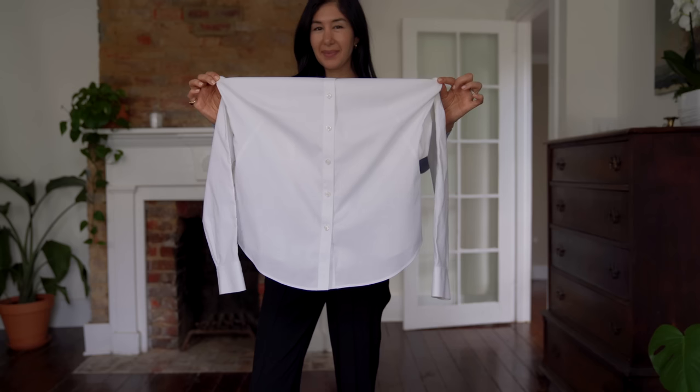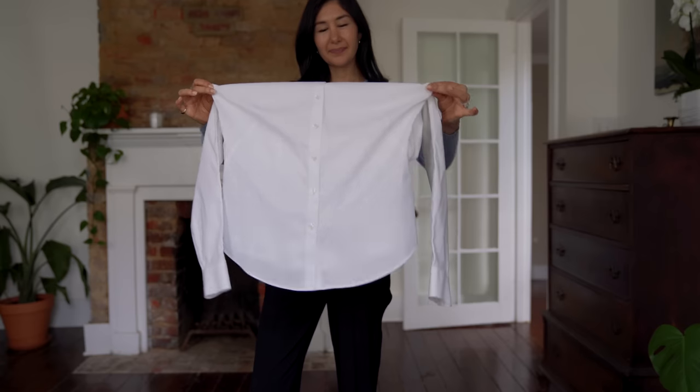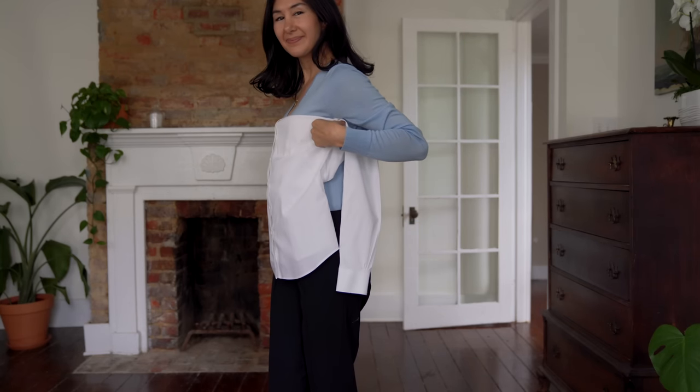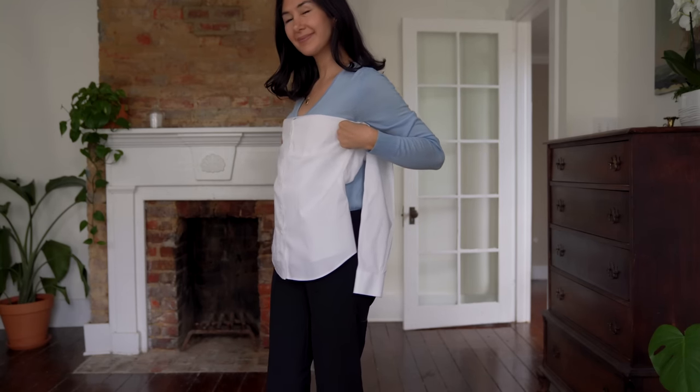The second hack is to determine if a shirt will fit — one my grandma taught my mom and my mom taught me. Take the shirt and grab it under the armpits right at the bust line, then hold it up to yourself. If that seam lands exactly halfway on the side of your body underneath your armpit, it will probably fit you. I've used this so many times and it truly never fails — it's fast, easy, and has saved me a lot of time and frustration.